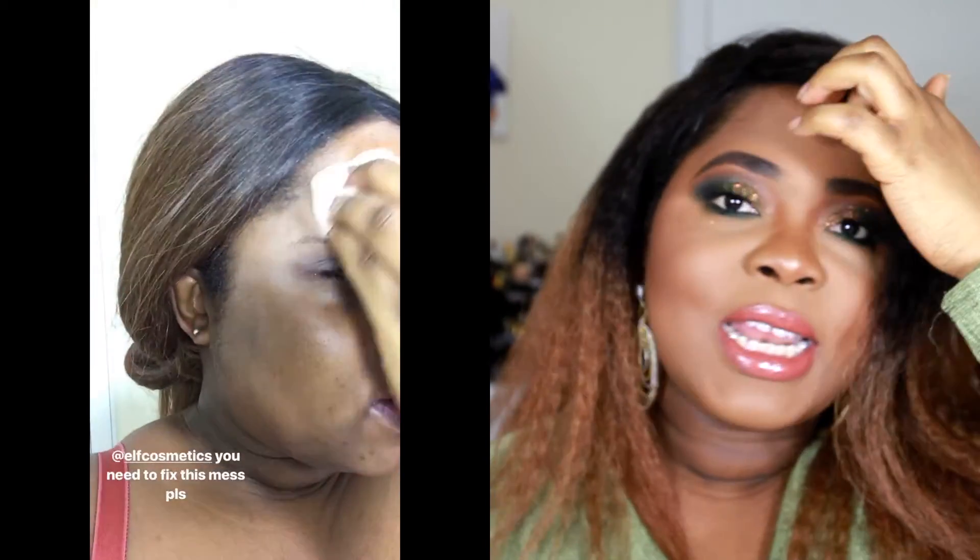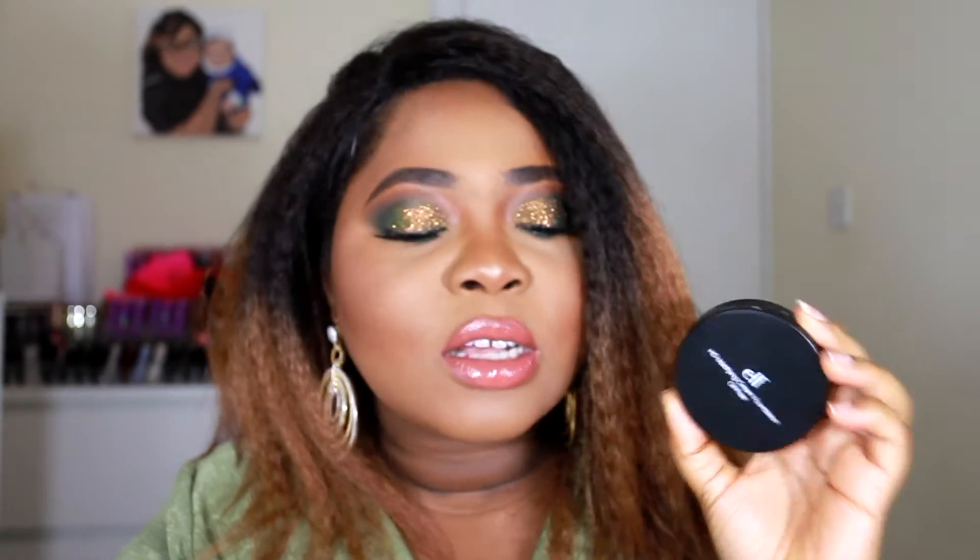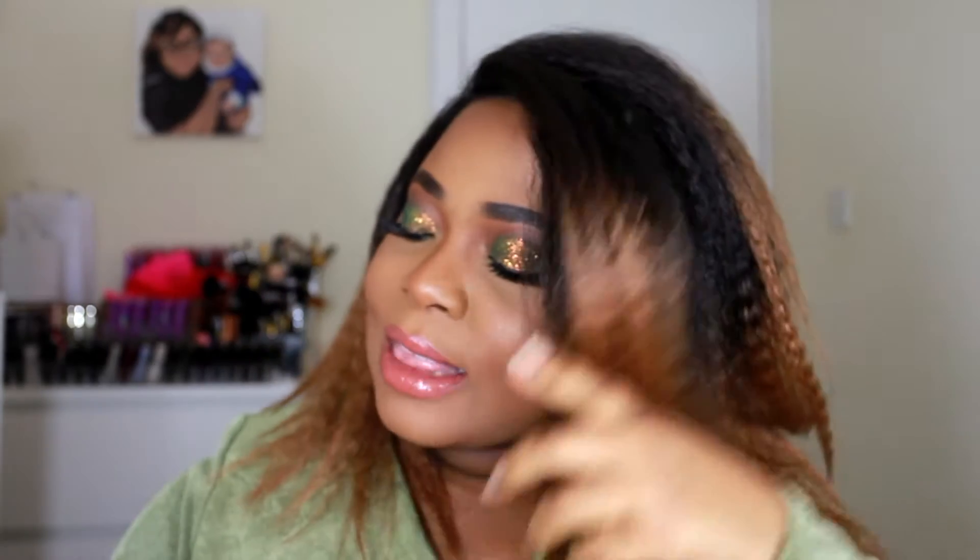Needless to say this is the most disappointing product I have ever used. If you guys have used this product and you absolutely love it, please let me know. It's not the same shade when it's out of the pan, it's greasy, it's a waste of money. ELF, you need to fix this mess because I feel really cheated, really disappointed, and really offended by this product — not only by the shade but the actual product itself.